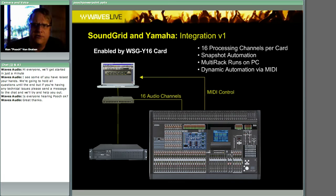Even if you had only 16 inserts with the single card, with the snapshot recall ability you could really do some creative things — making one song use a reverb and the next song a delay simply by using snapshot recall. It really is versatile and gives you a bunch of choices. That's multi-rack SG.